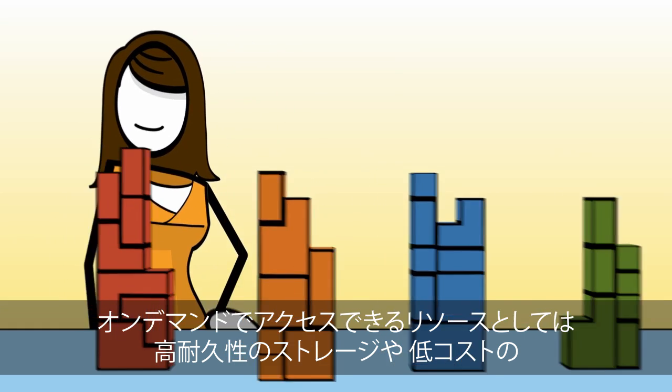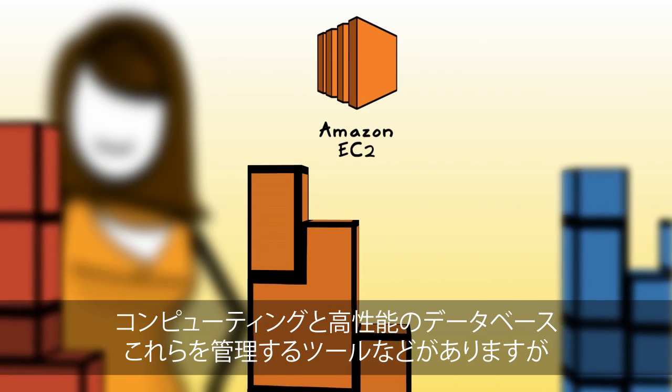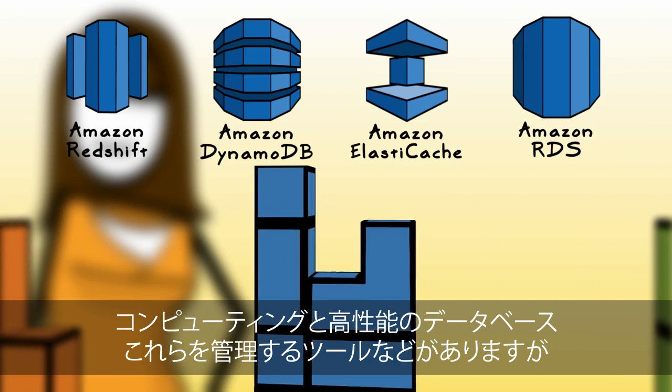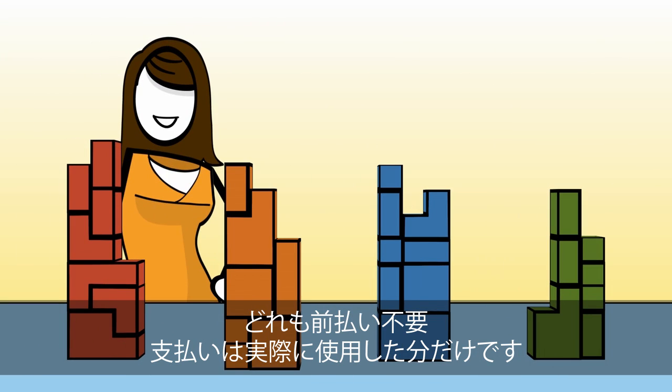Delivered over the internet, you'll have on-demand access to highly durable storage, low-cost compute, high-performance databases, and the tools to manage these resources — all available without upfront costs where you only pay for what you use.